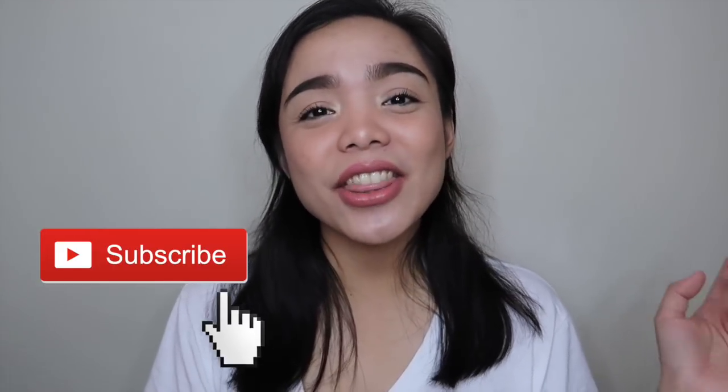That's it for today's video guys. I hope you enjoyed it. If you did, please don't forget to hit the thumbs up button and comment down below if you have any video suggestions. Before you leave, please subscribe to my channel and hit the notification bell if you want to be notified of my future uploads. Bye, I'll see you in my next video!